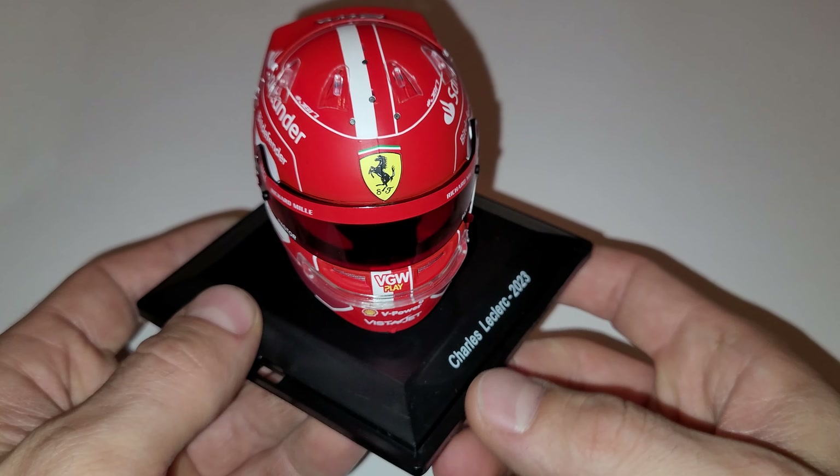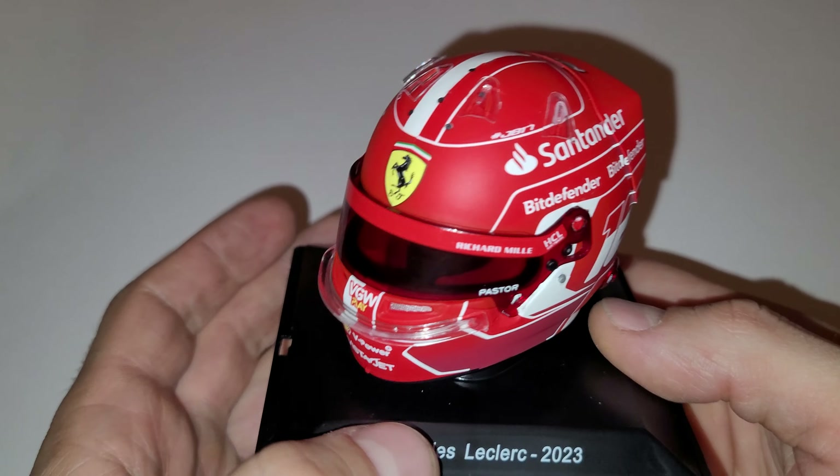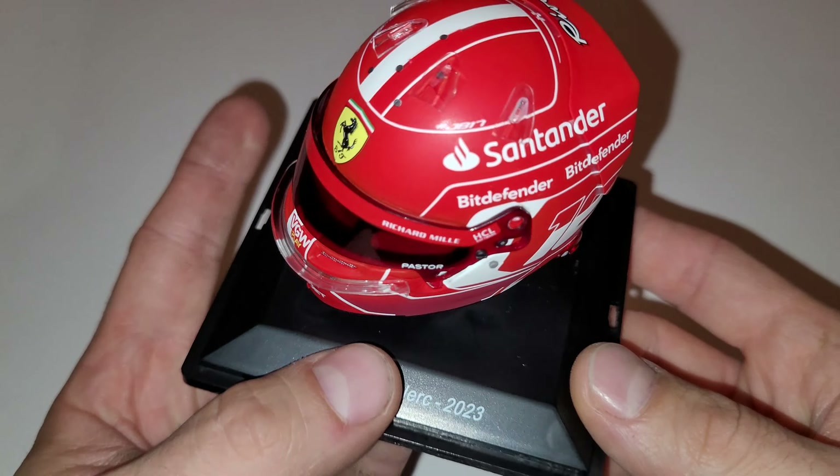I really badly wanted this helmet. I really liked the 2022 Charles Leclerc helmet design, and thankfully this one is very, very similar. There is a little bit more red on this one — I think that bit is white on the 2022 — but that's pretty much the only difference. Very, very nice quality. It was quite cheap: 16,000 Hungarian Forints, which is less than 40 euros including postage, so it's pretty good.